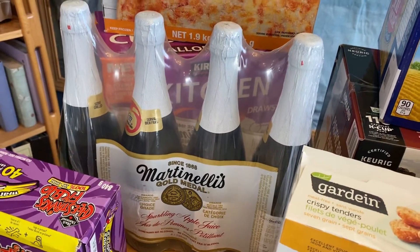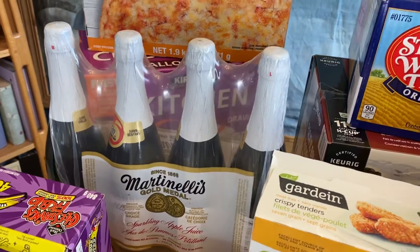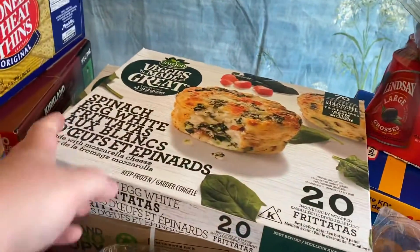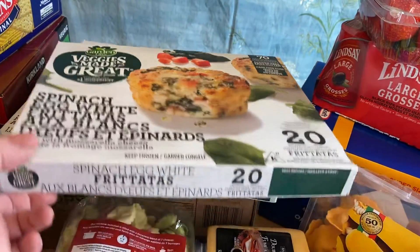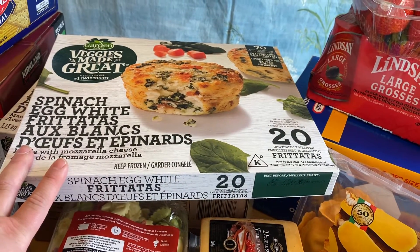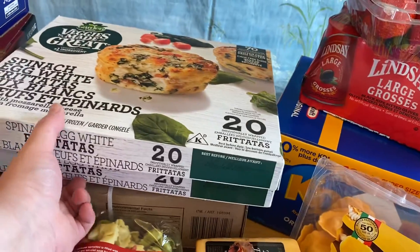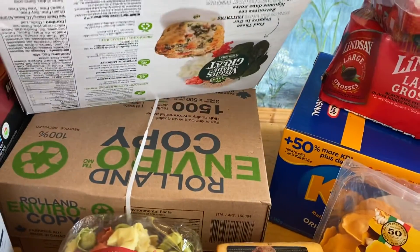Got some Martinelli's. If the election goes well we'll pop a Martinelli's, or if it doesn't we'll have it at Thanksgiving or Christmas. Then I got some spinach and egg white frittatas — I've never tried them but I'm expecting they'll be good, so I got two packs. I like to cook them and take them in to work, or cook them there since they're microwavable. They make a good breakfast at work with lots of protein in case you don't get a lunch or coffee break.